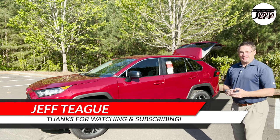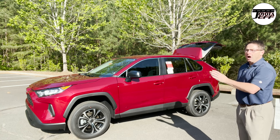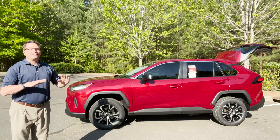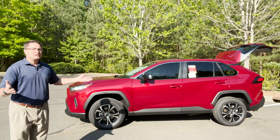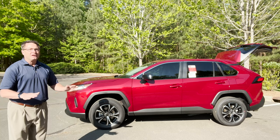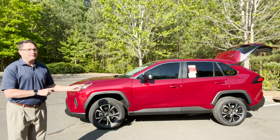Hi everyone, I'm Jeff Teague in Raleigh, North Carolina. I'm Toyota Jeff. If you're new to the channel, please hit subscribe right now. Thanks so much. We do thorough and fun reviews. Today we're talking all about, probably way too much about, the 2022 RAV4 LE. The RAV4 LE is the entry trim level in the RAV4 lineup, and we'll get back learning all about this bad boy right here.